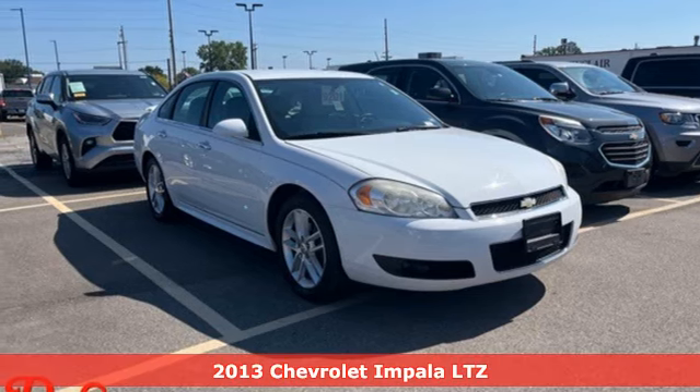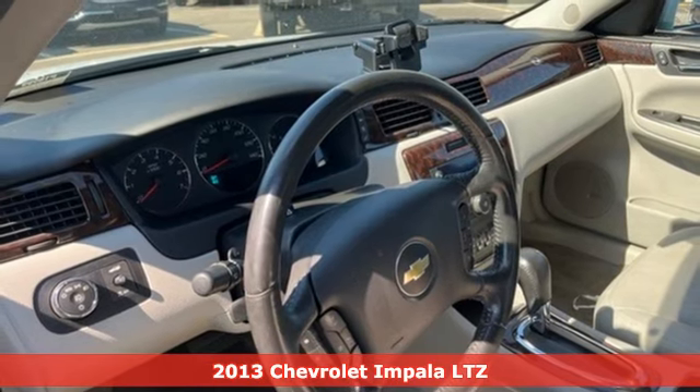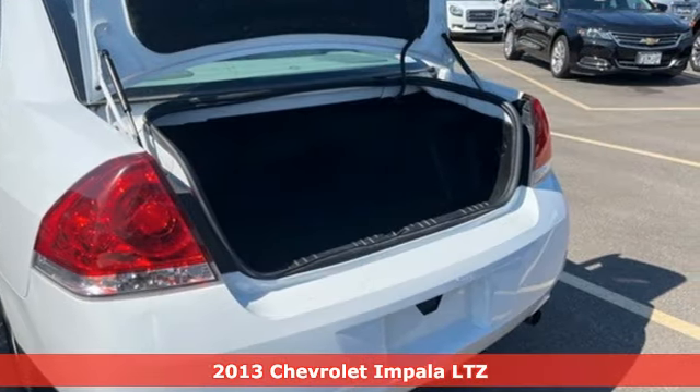Here's a 2013 Chevrolet Impala. Form and function come together in this Impala, creating an aerodynamic masterpiece. Simply put, it looks good.